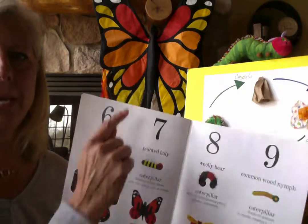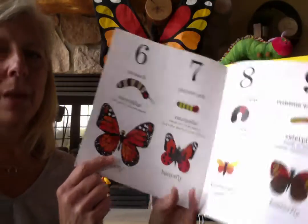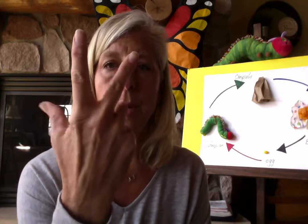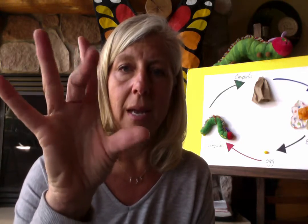Here is the monarch butterfly behind me — and that's what that one turns into. So boys and girls, before we're done, let's review our numbers again. One, two, three, four, five, six, seven, eight, nine, and ten. And our last sign language is butterfly. We should do one more — caterpillar. That's the sign language for caterpillar, like it's crawling up your arm. Caterpillar and butterfly. Boys and girls, enjoy this beautiful day, and thank you so much for listening to my story. Love you. Bye-bye.